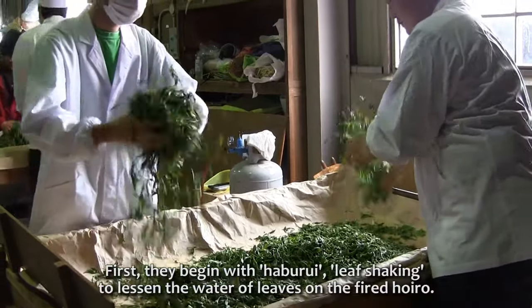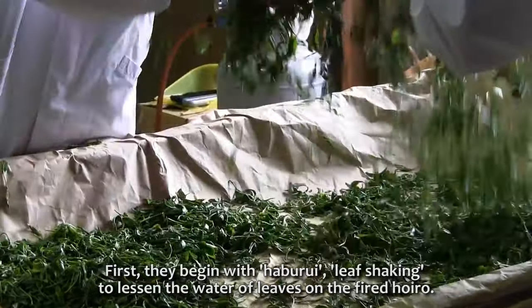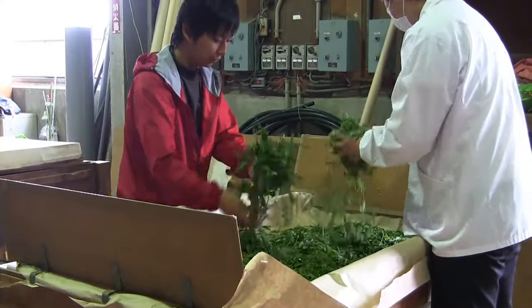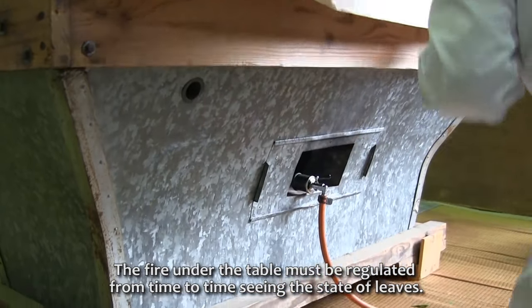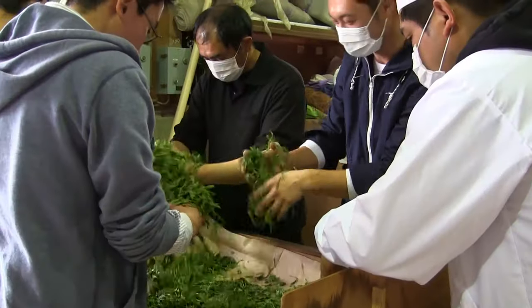First, they begin with hapuru — leaf shaking — to lessen the water content of leaves on the fired hoiro. The fire under the table must be regulated from time to time, according to the state of the leaves.